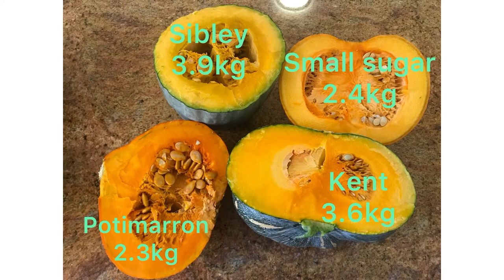The criteria I used to compare these four pumpkins were their weight, the ease of cutting, their taste when steamed, and their taste when baked. In the picture you can see that the Sibley pumpkin was the largest at 3.9 kilos — that's the whole pumpkin, not the half. The Kent was next at 3.6 kilos, then the Small Sugar at 2.4 kilos, and the Pottymarin at 2.3 kilos.